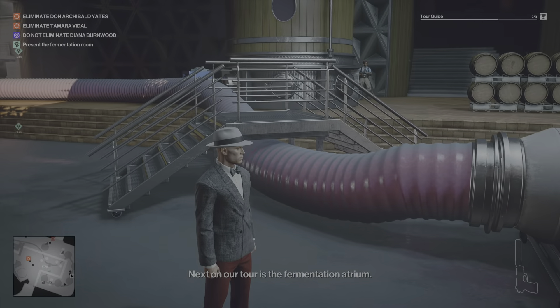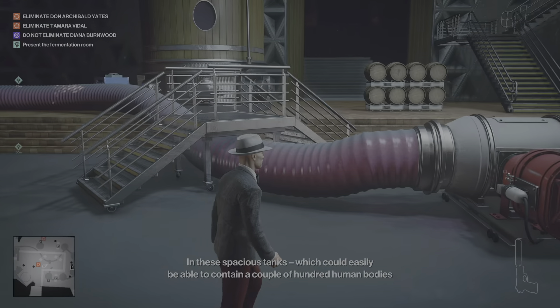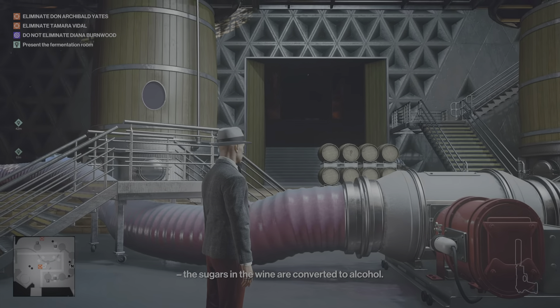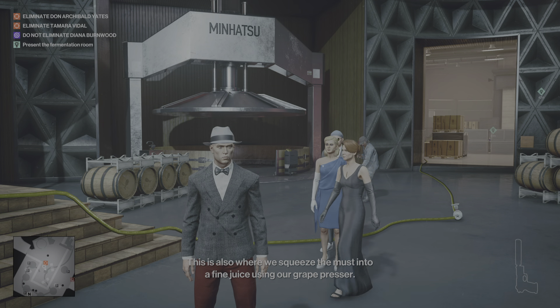Next on our tour is the fermentation atrium. In these spacious tanks, which could easily contain a couple of hundred human bodies, the sugars in the wine are converted to alcohol. This is also where we squeeze the must into a fine juice using our grape presser.